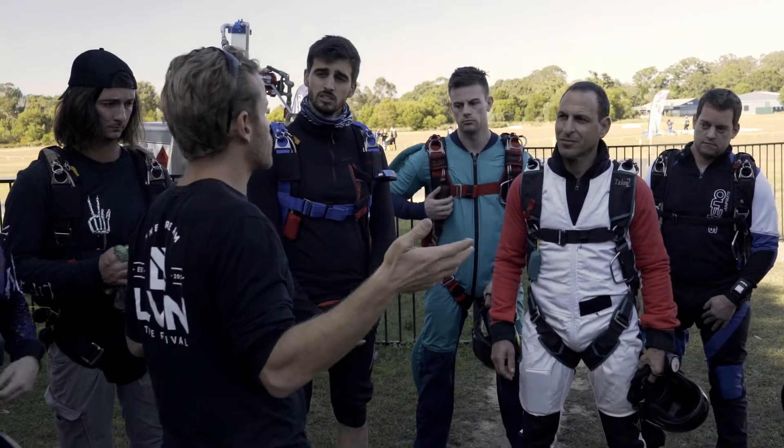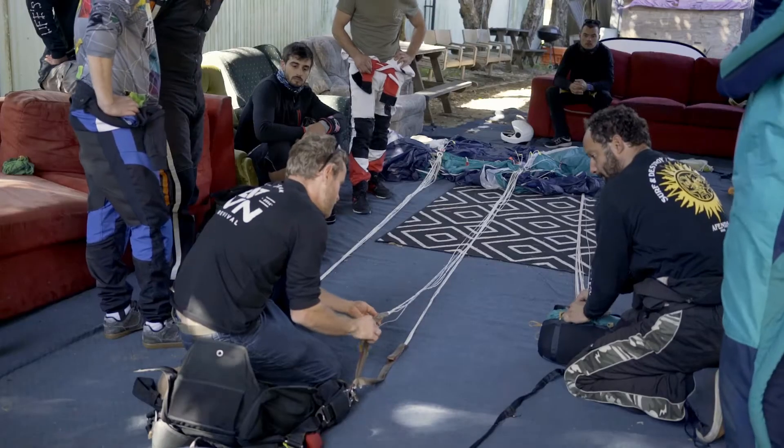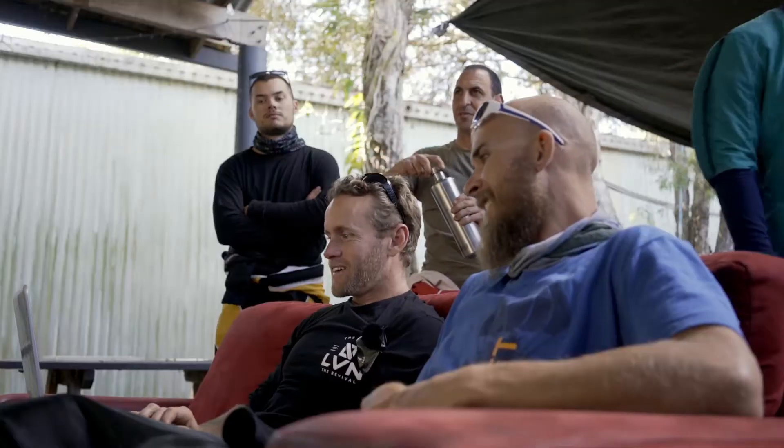I've been coaching for three or four years now and it's been exciting — getting to observe jumpers and looking at skydiving from a different perspective. Everyone's really excited about learning new skills and new awarenesses.